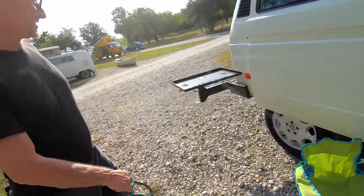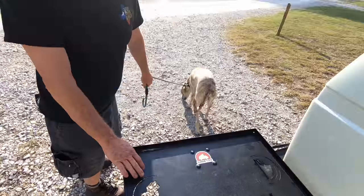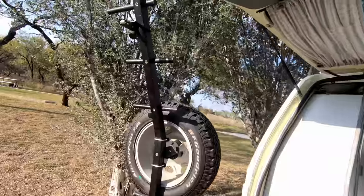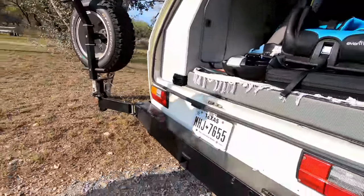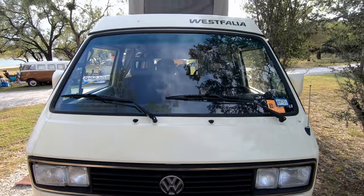Look at the Go Westy table here on the back — proud sponsors of the VW Harvest. Thank the guys at Go Westy. Awesome rack built in. Look at the cool bumper with the built-in receiver. This thing is decked out, man — he's got it set. The ultimate camping machine.